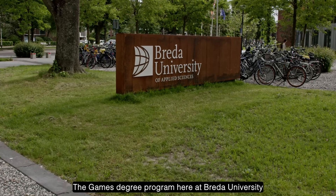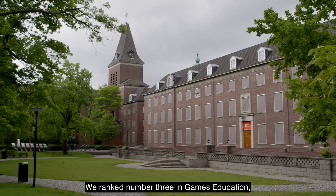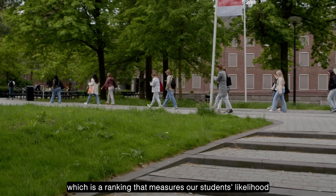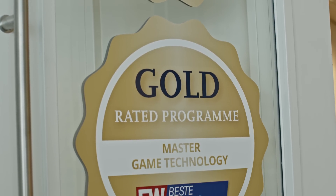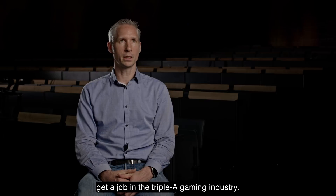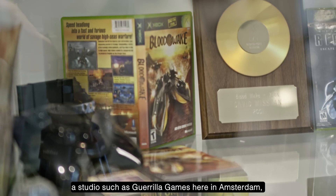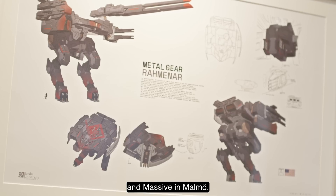The games degree program here at Breda University is one of the world-renowned games education programs. We ranked number three in games education, which is a ranking that measures our students' likelihood of getting a successful job in the gaming industry. About 80 to 90 percent of our students get a job in the AAA gaming industry, at studios such as Guerrilla Games in Amsterdam, Ubisoft in France, and Massive in Malmö.